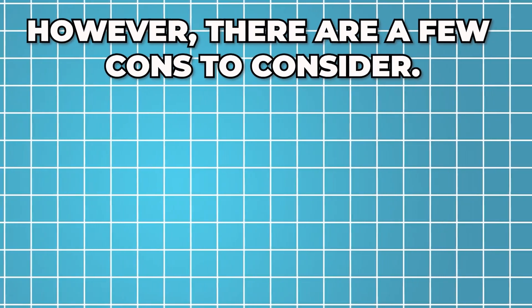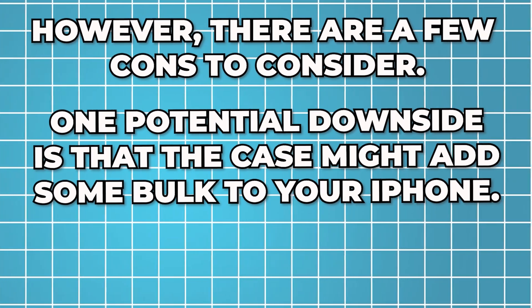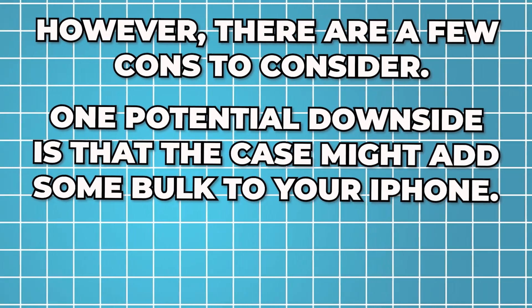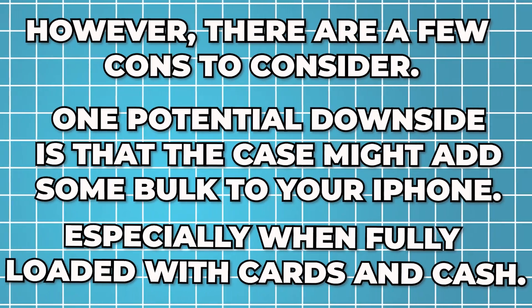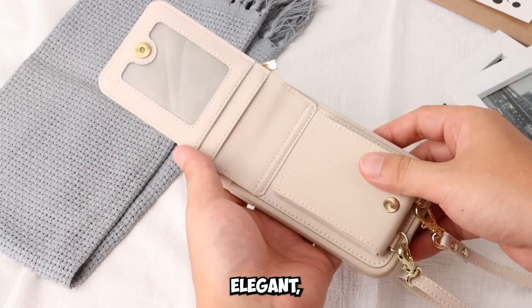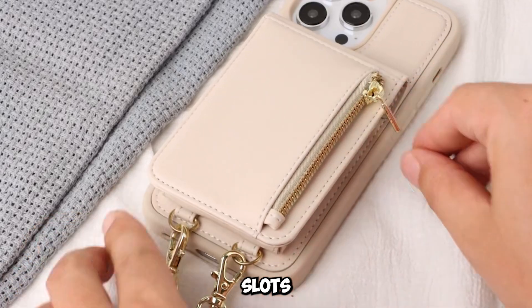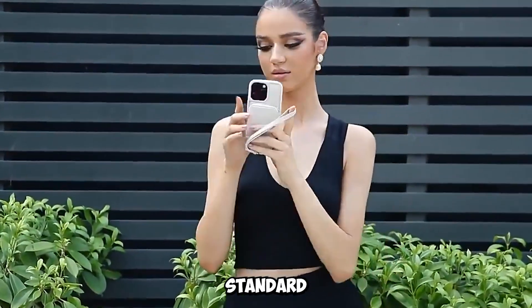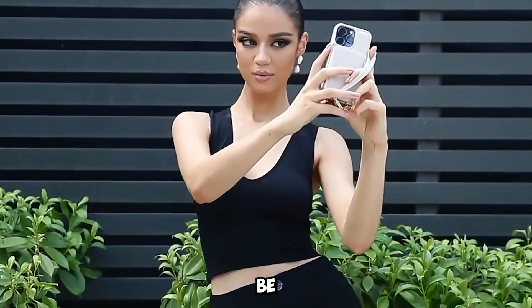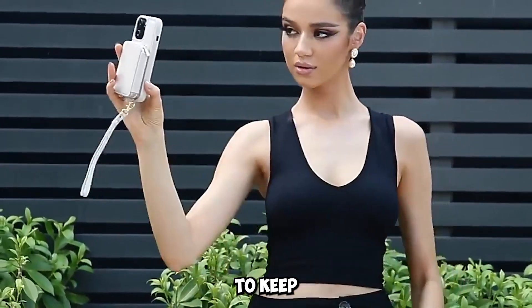However, there are a few cons to consider. One potential downside is that the case might add some bulk to your iPhone, especially when fully loaded with cards and cash. While the design is sleek and elegant, the additional features such as the card slots and lanyard strap can make the case slightly thicker than a standard phone case. This might not be an issue for everyone, but it's something to keep in mind.